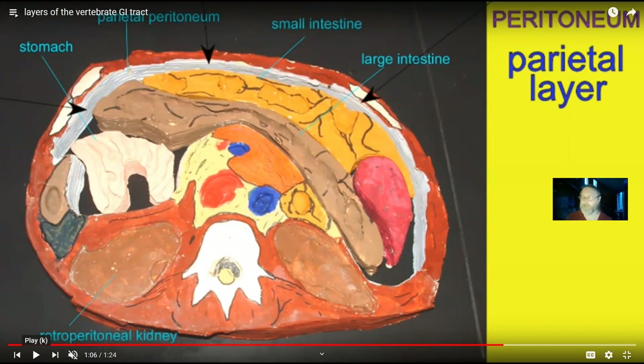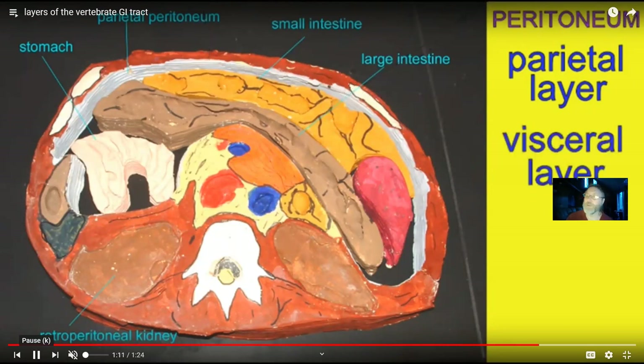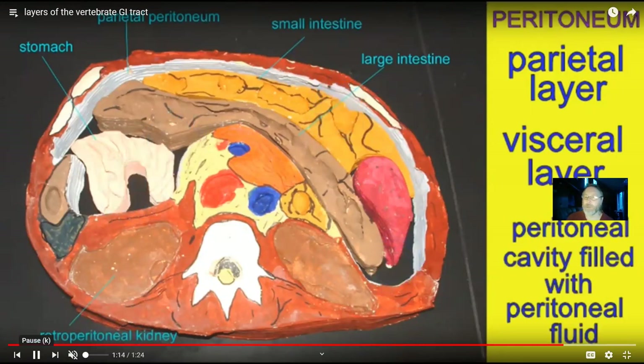Just as the heart is in its own separate pericardial cavity lined by the pericardium, and the lungs are in their own pleural cavities lined by the pleura, the digestive system is lined by what's called the peritoneum. Like all serous membranes, there is a double layer: the parietal peritoneum forms the lining of the ventral body cavity, while the visceral peritoneum is the smooth surface of the organs themselves. Between the two, the peritoneal cavity is filled with peritoneal fluid.